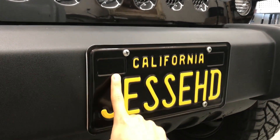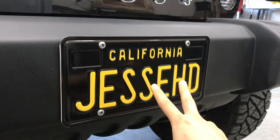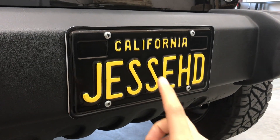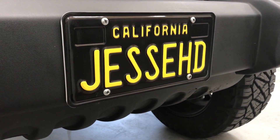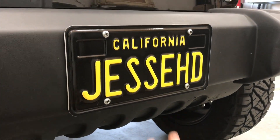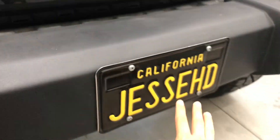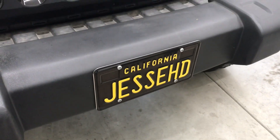The next thing I got was this license plate — $50 for two plates. The lady at the DMV told me that these come from prison, which is why they take so long. It took me about four and a half months to get my plates. I don't know if that's true, but if you know, let me know down below.